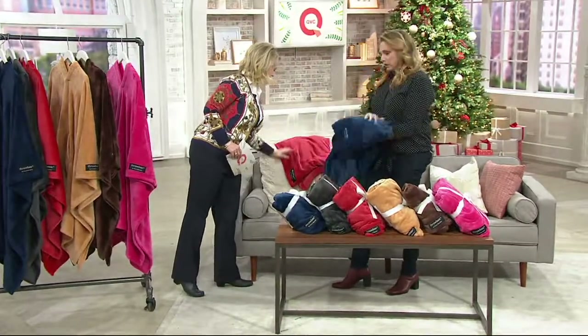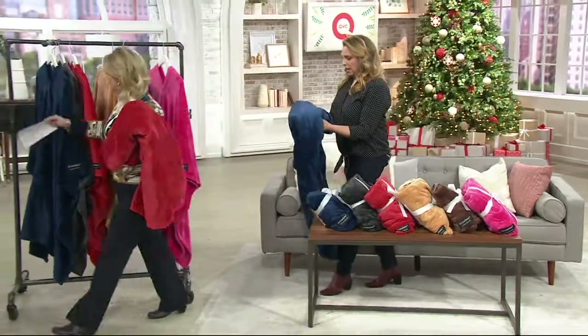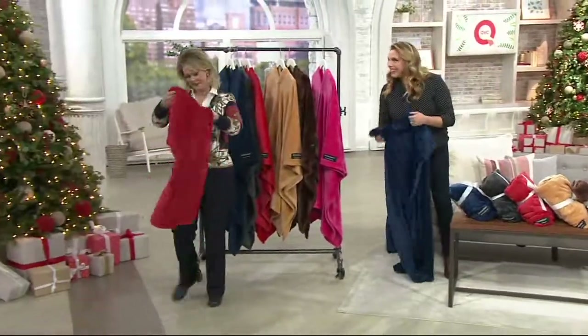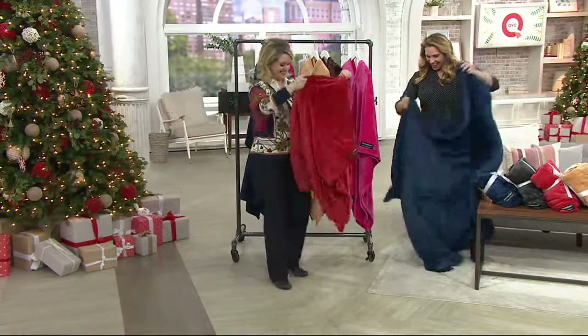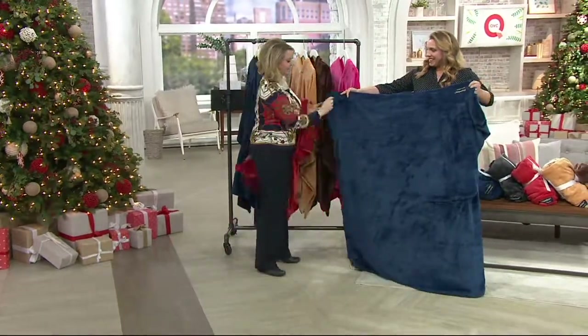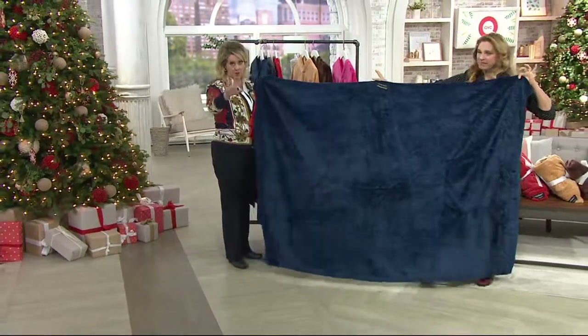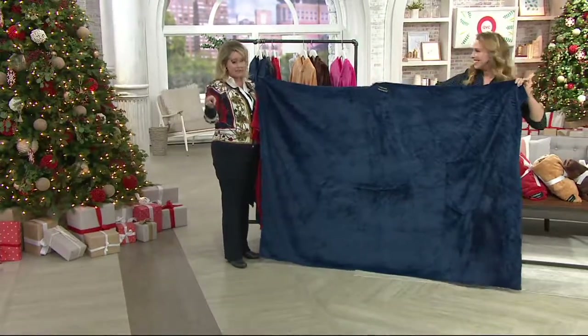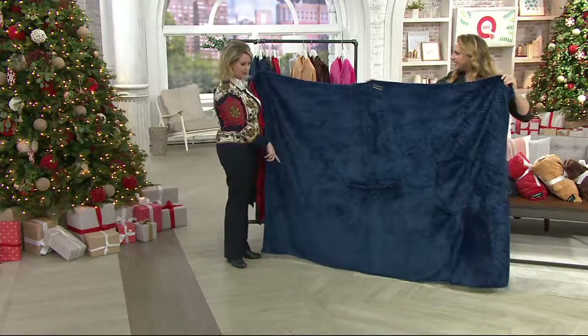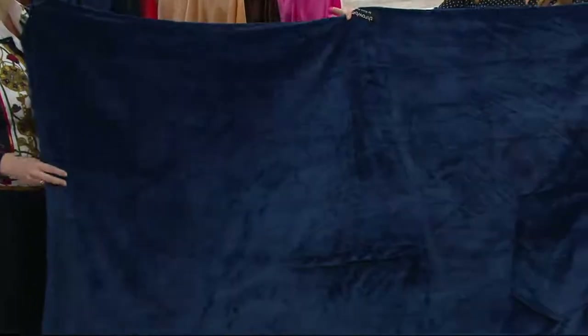It's beautiful — just like a regular throw. You wouldn't be able to tell the difference. I call this the blanket with benefits. If you want to grab one end — it's 55 inches by 80 inches. Most throws are 50 by 60, so it's five inches wider and 20 inches longer than normal. It's a huge, oversized throw, but folds up nice and neat on your couch.